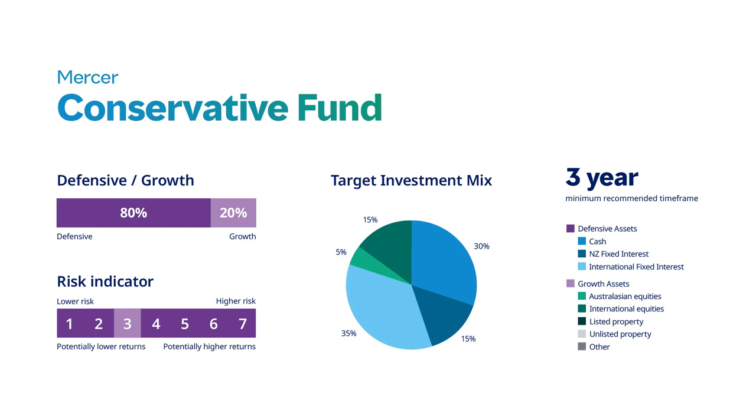The conservative fund is 80% defensive and 20% growth. There is a recommended time frame of three years. It may be suitable for investors who want to achieve slightly higher returns than those expected from investing solely in the cash fund. Investors need to be comfortable with the possibility of some fluctuations in returns.